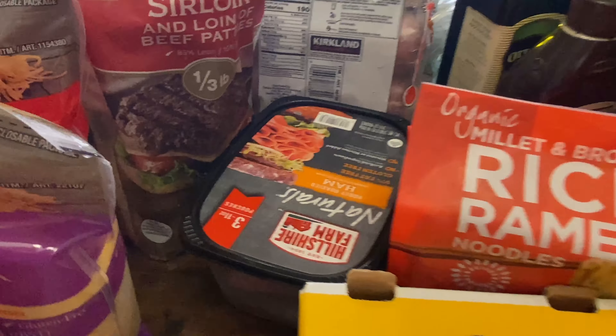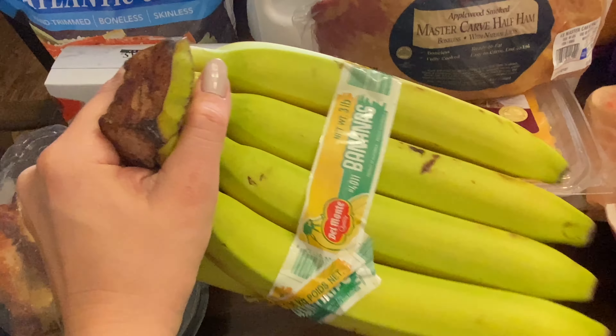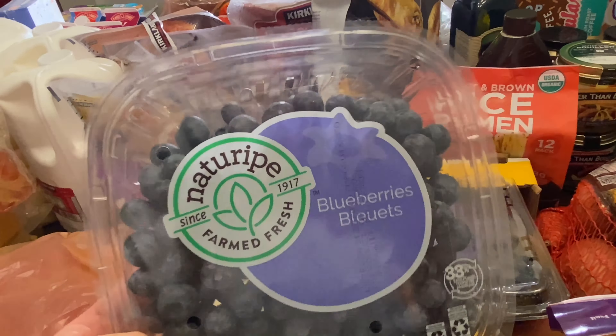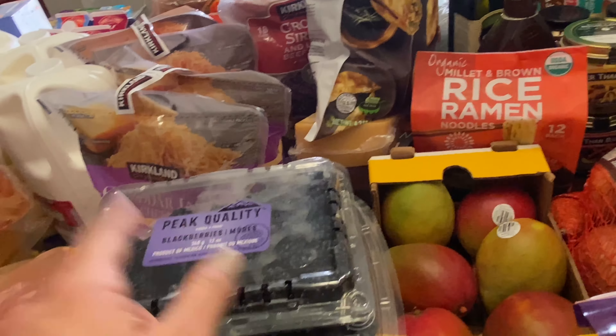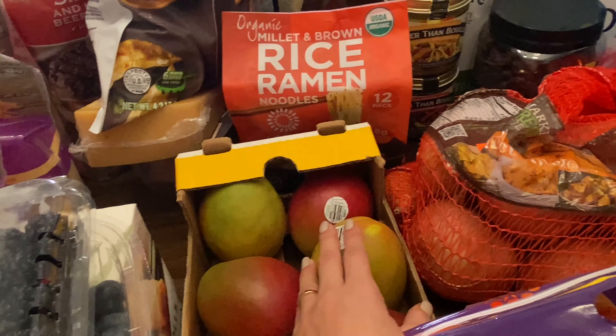Some lunch meat right there. We got some ham. For produce, we got a bunch of bananas. We picked up some blueberries — these were pretty cheap, either $2 or $3.50. And then some blackberries, which were also inexpensive. These mangoes — a six-count of mangoes.